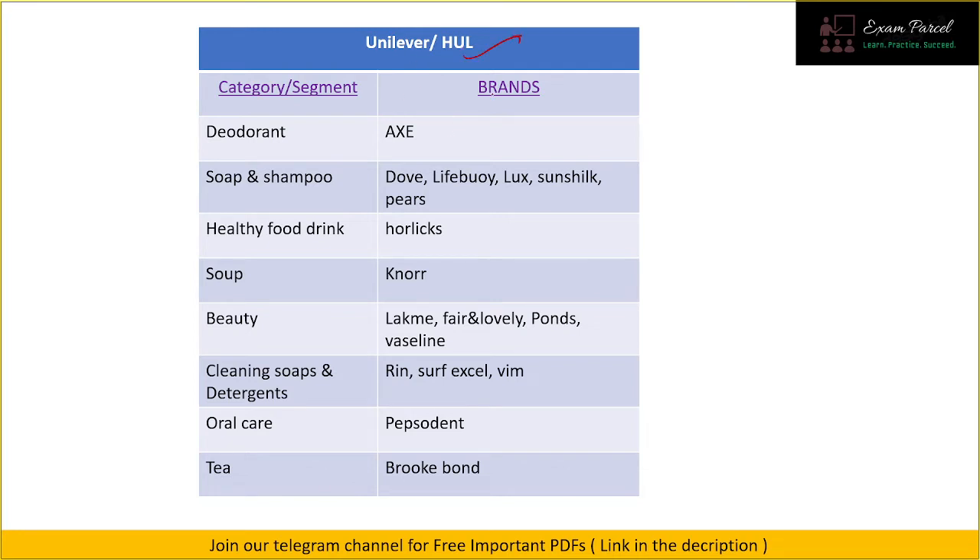Our next parent company is Unilever, also known as Hindustan Unilever Limited. In the deodorant segment we have Axe. In soap and shampoo we have Dove, Lifebuoy, Lux, Sunsilk, and Pears. For healthy food drinks we have Horlicks. In the soup section we have Knorr. For beauty products we have Lakmé, Fair & Lovely, Pond's, and Vaseline. In cleaning soaps and detergents we have Rin, Surf Excel, and Vim.